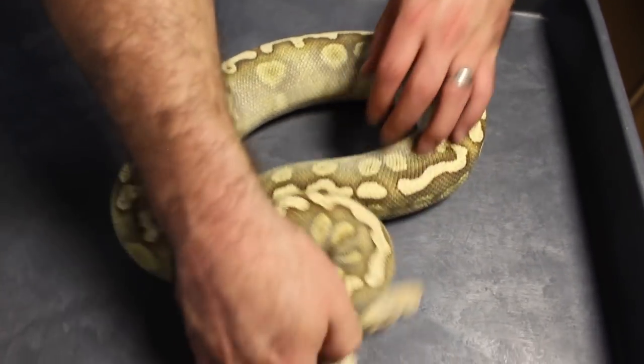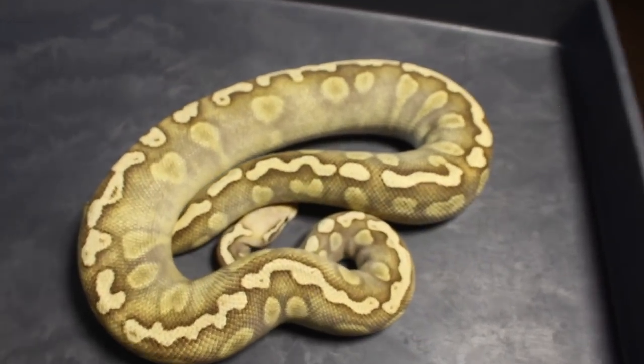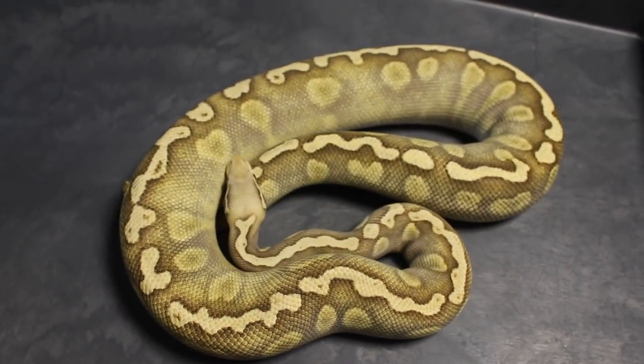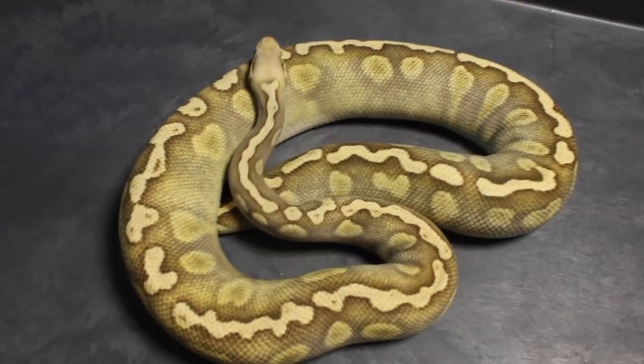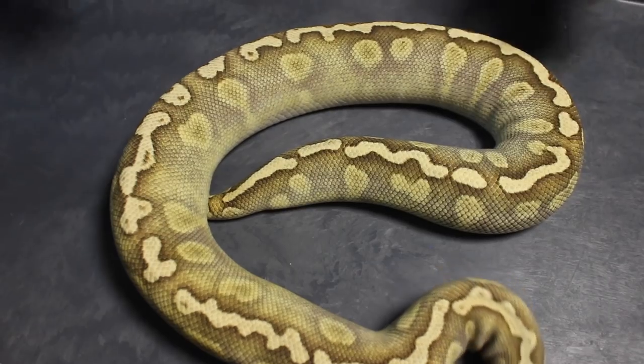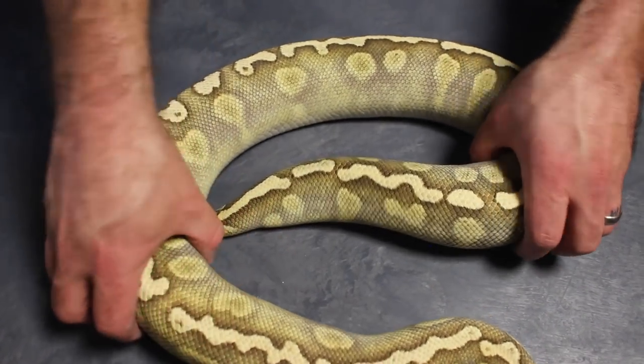Last but not least, this girl is the GHI Chocolate Lesser Pastel pos het albino female. She was actually the girl who started my last vlog at the beginning. I did have a runner-up female that I'll show as well — I'm doing a top 10 and two runner-ups, how about that.